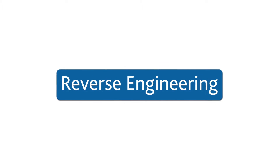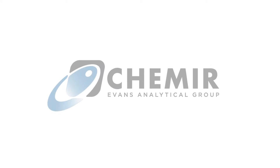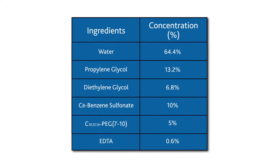Deformulation, or reverse engineering, identifies and quantifies ingredients in a product. Unlike other laboratories, Camere's Definitive Deformulation provides a working recipe that streamlines formulation development.